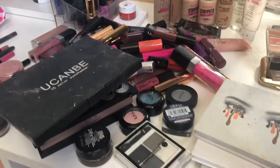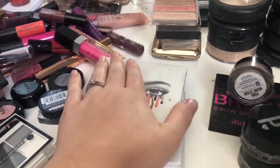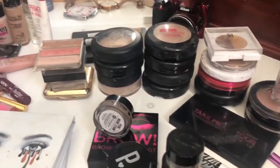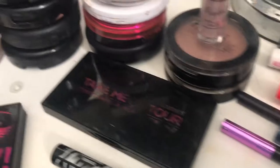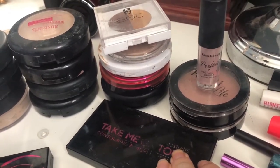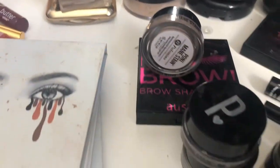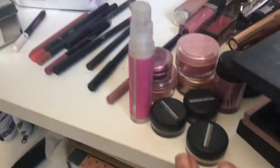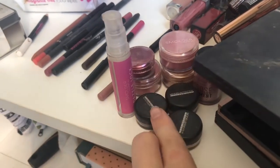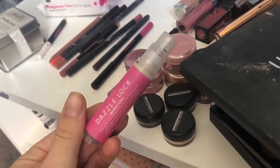I have organized my makeup into sections and I will go through some of the products with you. A lot of these are very well loved, as you can tell - they're everyday products. So here I have my mascaras, my eyeliners, my bronzers and highlighters, my powders, my blush, my brow products, my eyeshadow palettes, individual pressed shadows.